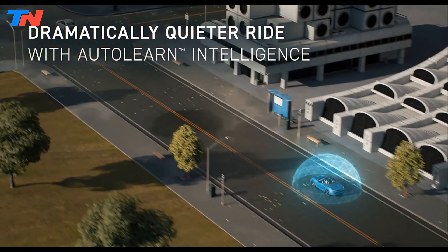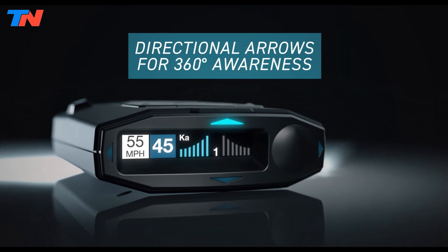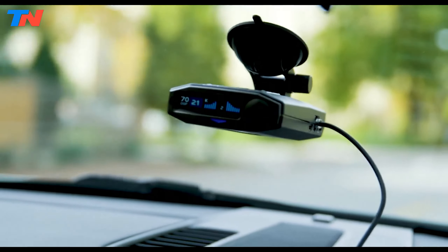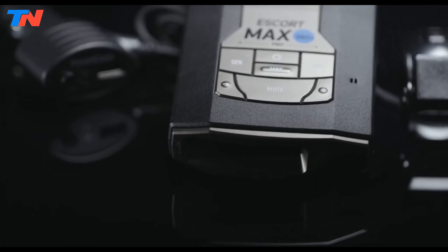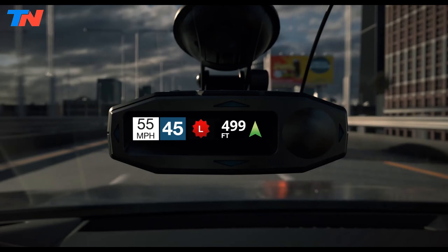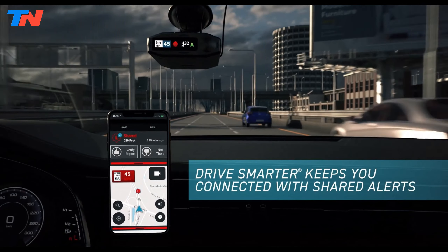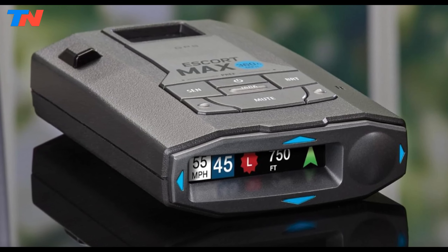The Max 360C Mark II features true 360-degree awareness, with directional arrows on the display indicating the threat's location. It integrates with the M2 smart dash cam and laser shifters for a complete driver alert system and includes access to the Defender database for red light and speed camera locations. The variable speed sensitivity feature adjusts the detector's sensitivity based on your speed, balancing performance and reducing unnecessary alerts. Connectivity is a standout feature, with dual-band Wi-Fi and Bluetooth enabling seamless integration with the Drive Smarter app for managing settings, alerts, and updates. The device also supports over-the-air software updates, ensuring it remains current with the latest enhancements.